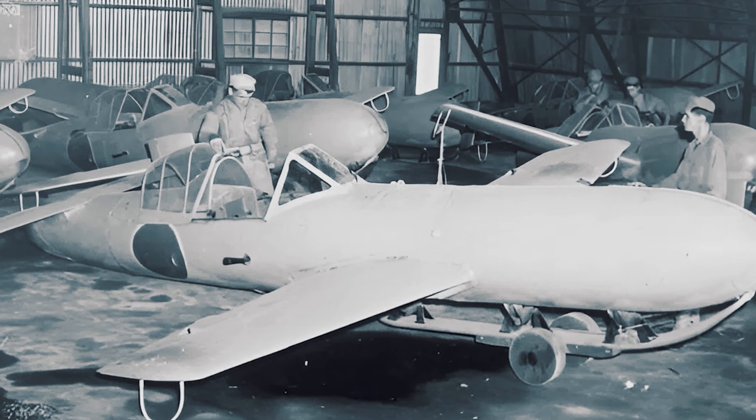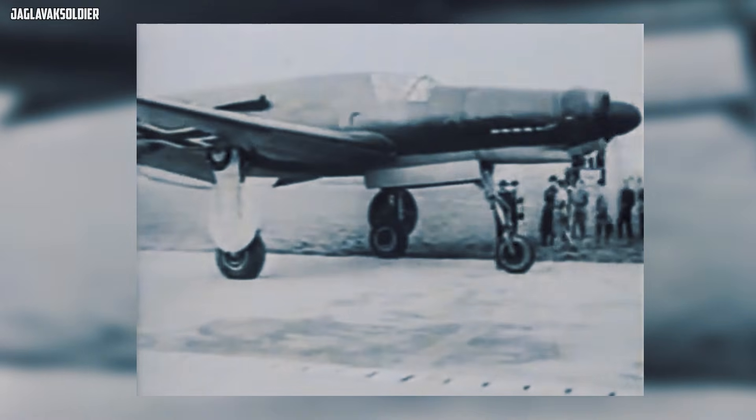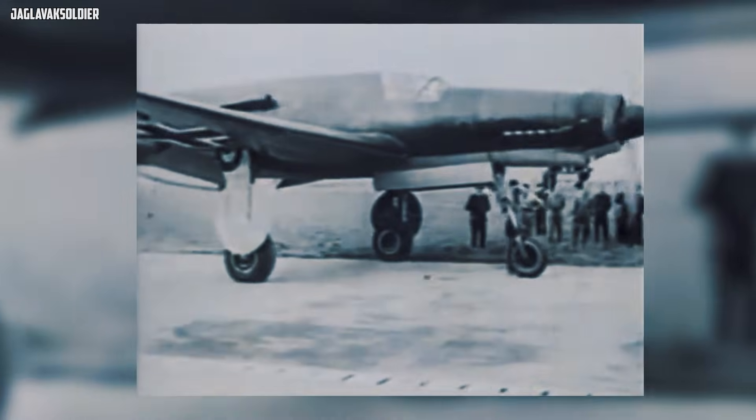Because sometimes the enemy wasn't in the sky. Sometimes it was on the ground — inside a supply crate that never arrived.